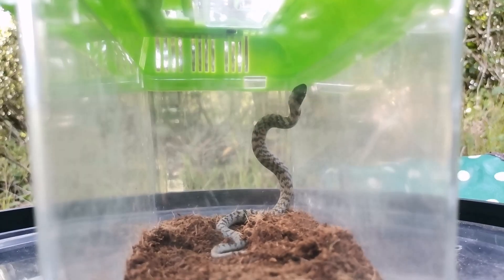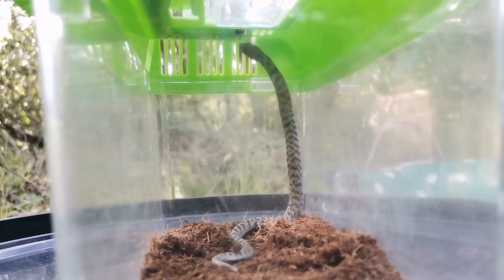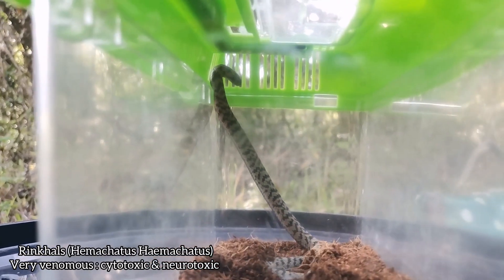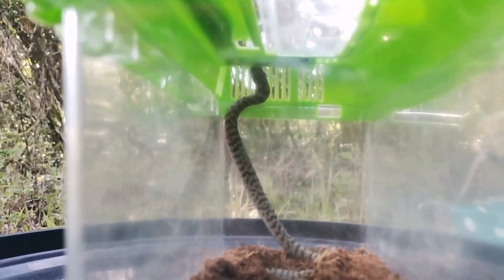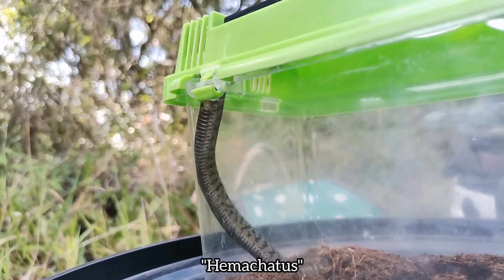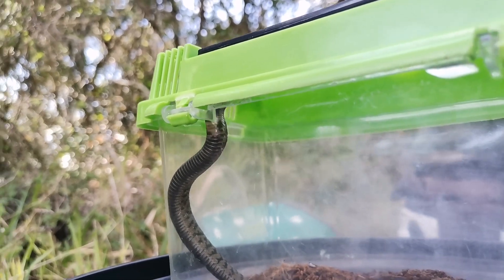Check how cool this is. Although he's really trying to get out, we will eventually let him out, but right here is a juvenile rinkhals. These guys hood like a cobra and most people think they are cobras because they look like it, but they're actually not. They belong in their own family of Elapids called Hemachatus, and that's a monotypic genus that only the rinkhals belong to.